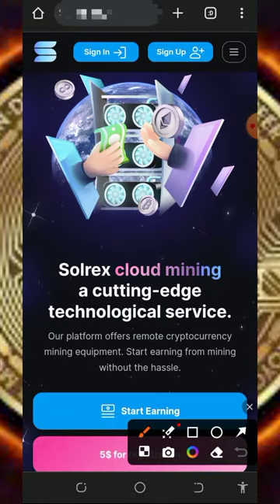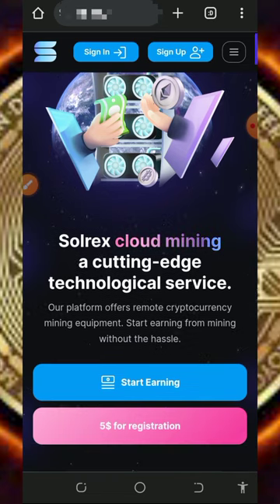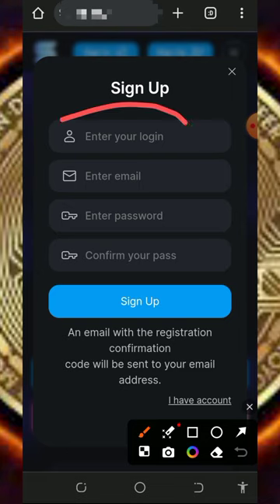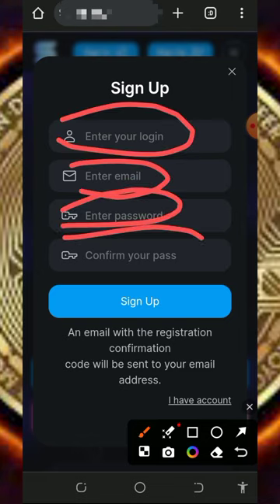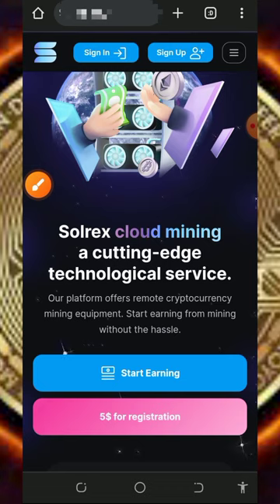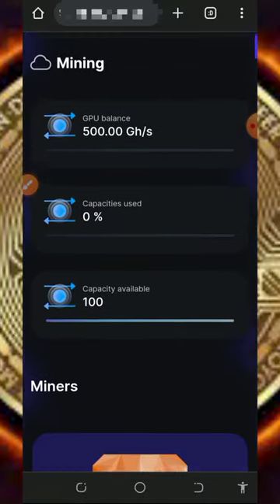Once you're ready, tap on the 'Start Earning' button. You are going to receive a five dollar registration bonus once you sign up with this platform. Tap on the sign-up button and fill out the information by entering your username, email address, password, and confirm your password, then tap the sign-up button. Once you sign up, log in to your dashboard.